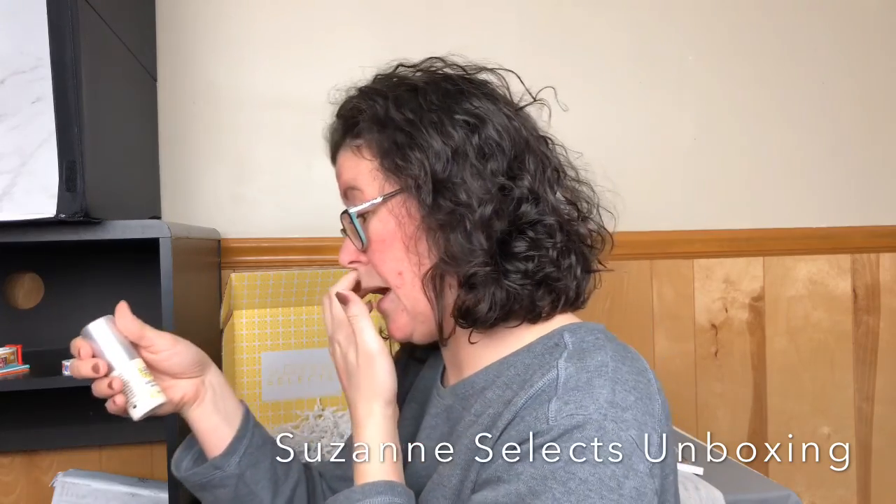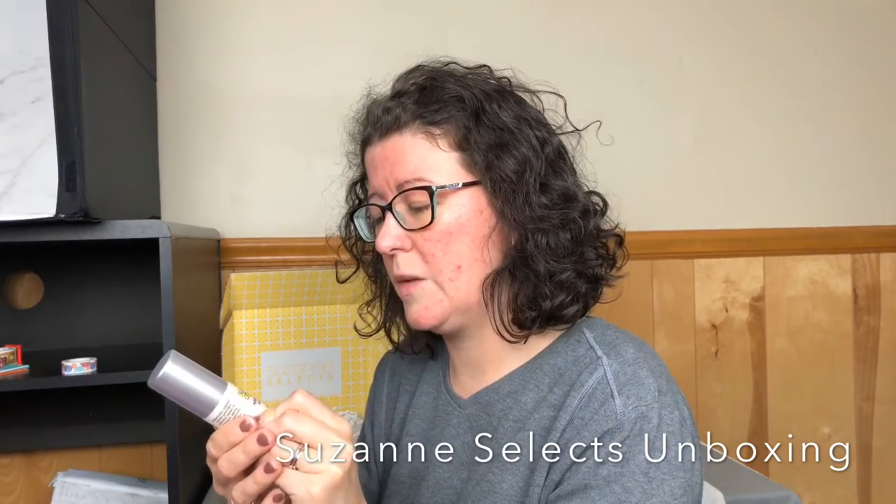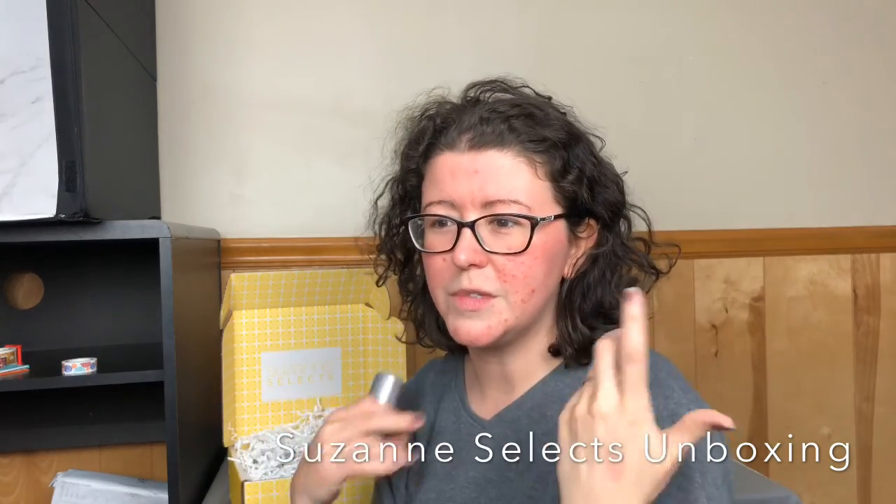This is the Suzanne Organics Ageless Serum — one ounce, used on your face and neck morning and evening. Apply before moisturizer for effective targeted action. This is all made in Calabasas. There must be a lot of factories that create cosmetic products there, because it seems like Calabasas is where there are just tons of factories.